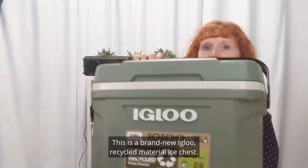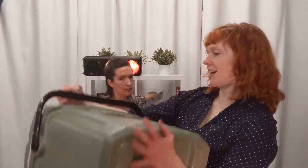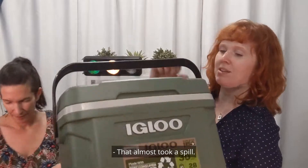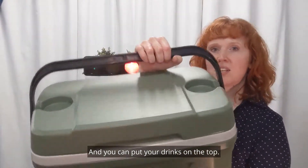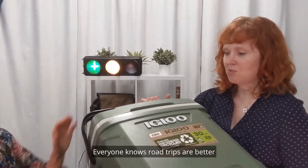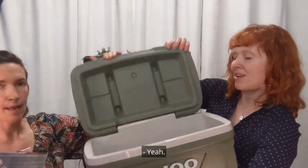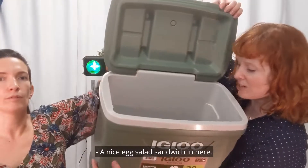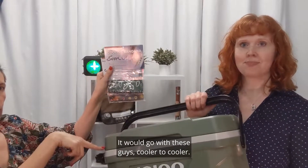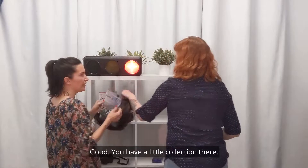This is a brand new Igloo recycled material ice chest. That almost took a spill! You can put your drinks on the top — it fits great in your back seat. Everyone knows road trips are better when you bring your own food. A nice egg salad, whatever snacks you want, so then you have everything you need. Coolers and cooler — good little collection there.